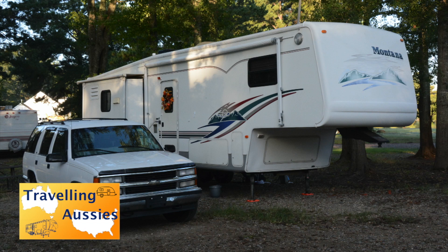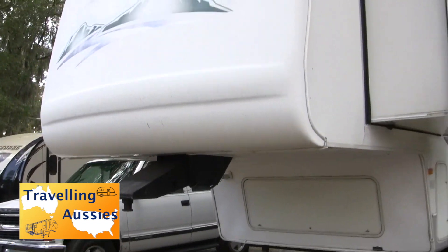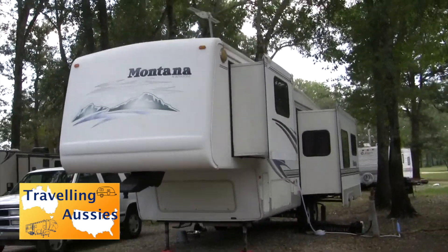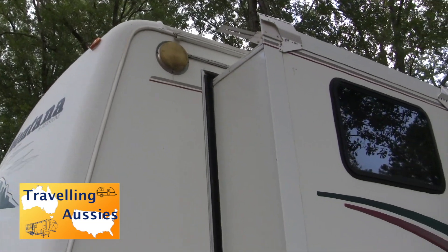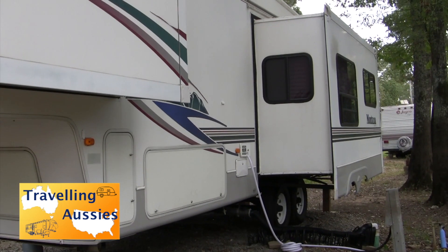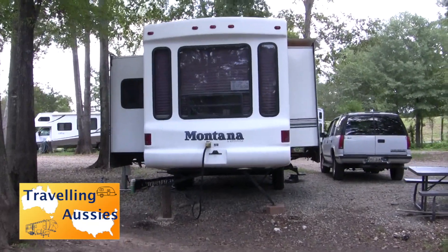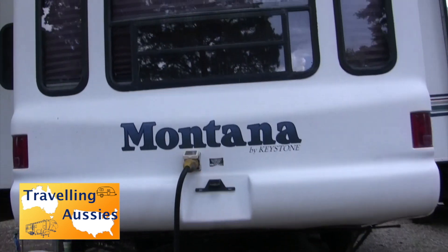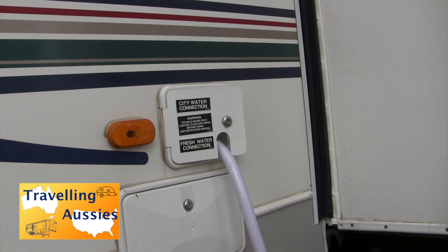In today's video I'd like to show you what my daughter bought with $13,000 US dollars - a Chevrolet Tahoe and a Montana fifth wheel. When she arrived in the United States we went through the process of getting a local driver's license and then finding appropriate vehicles and trailers to suit her budget, negotiating the purchase, and handling registration and ownership papers, which is covered in that earlier video.